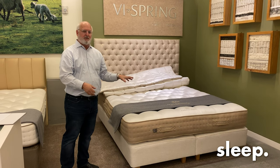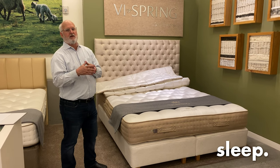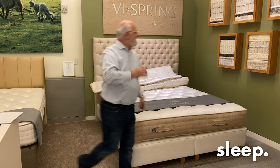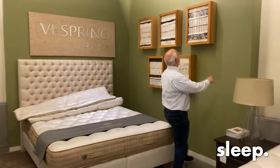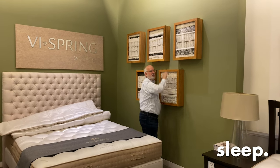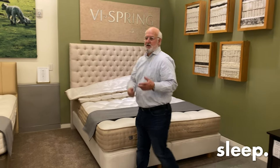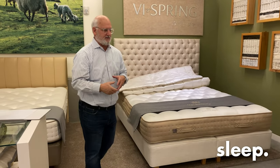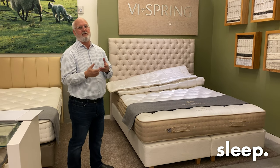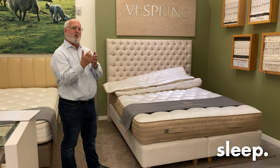The Cashmere Superb is part of the Luxe collection. The Luxe collection always has two rows of coils in the mattress, similar to the Sublime, the Signatory, the Tiara, and also the Cashmere Superb. In a king size, the Cashmere Superb has 2,856 springs that are wrapped in calico.